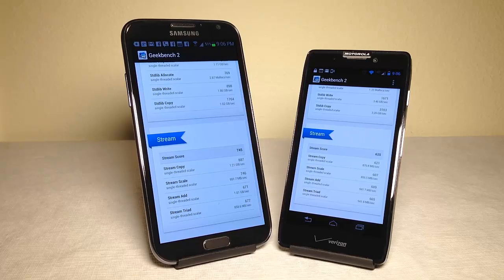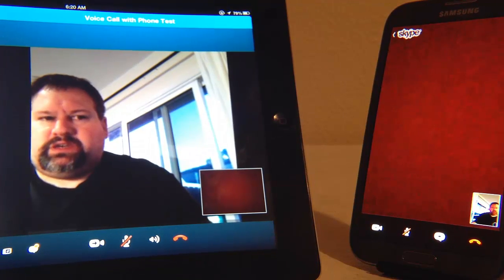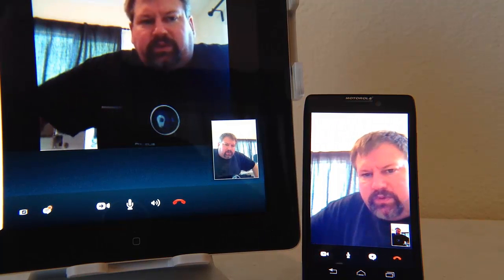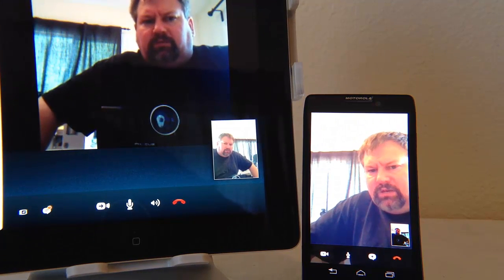Here we're testing on Skype over localized Wi-Fi the front-facing camera on the Samsung Galaxy Note 2. You can see it projects really good video — I'm receiving it on my iPad 3. The reason we have it blocked on the other side is so you know which video we're testing. Now doing a Skype call with the Motorola on localized Wi-Fi — it does a great job with the front-facing camera.